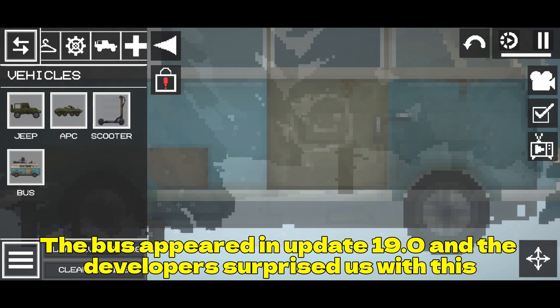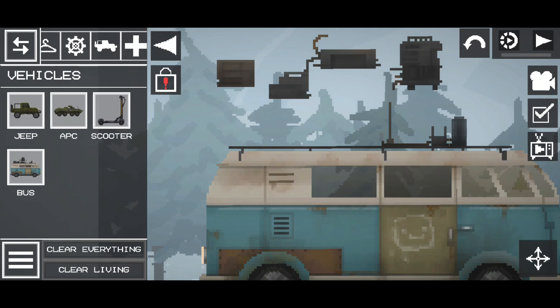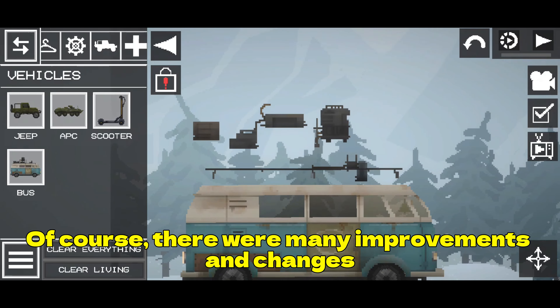The bus appeared in update 19.0 and the developer surprised us with this. Of course, there were many improvements and changes.